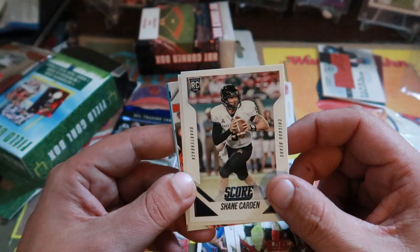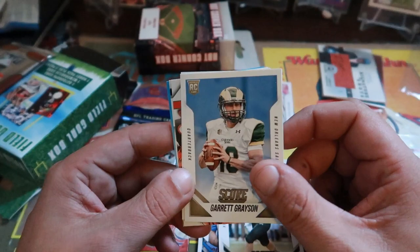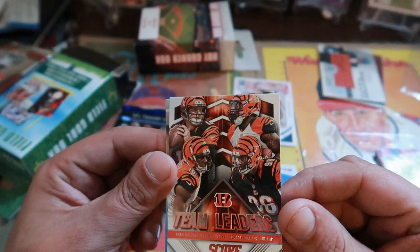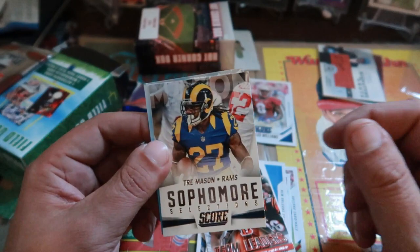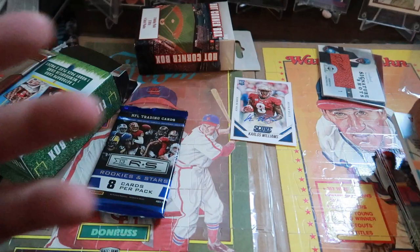Also in that pack: rookie quarterback for the Chicago Bears, Shane Cardin. Another rookie quarterback, Gary Grayson. Quan Alexander rookie, team leader card Andy Dalton, Jeremy Hill, Carlos Dunlap, and AJ Green. Trey Mason sophomore selections. Pretty good cards out of that pack.